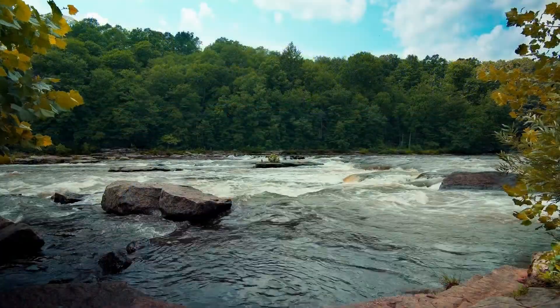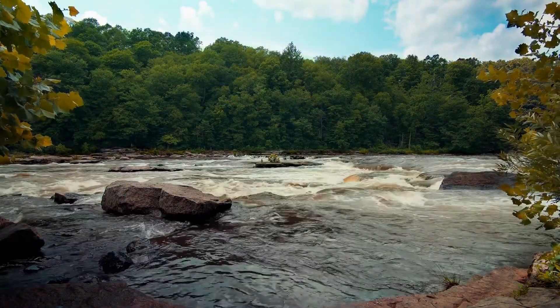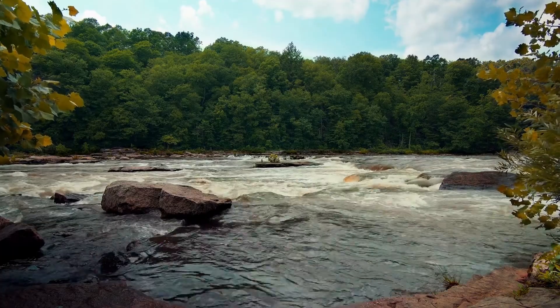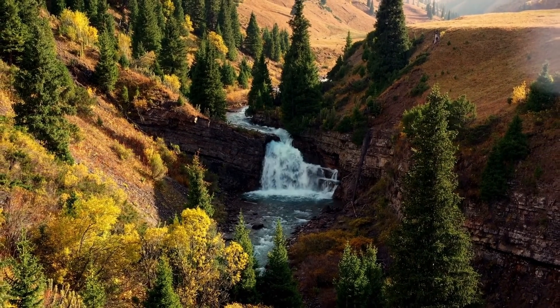Havasu Falls is flanked by a barren red gorge and lush green trees whose leaves fall to the ground to form a pool. The location is in the Grand Canyon National Park complex, precisely on the land of the Havasupai tribe, Arizona, United States.